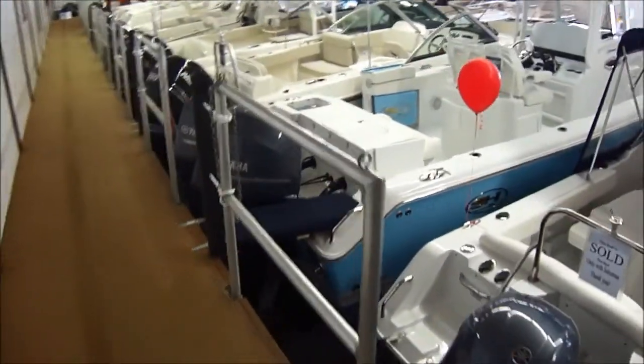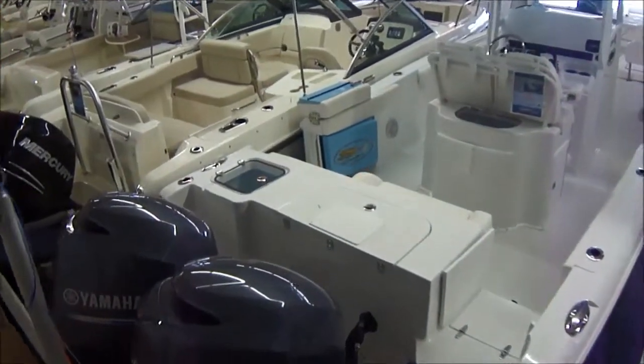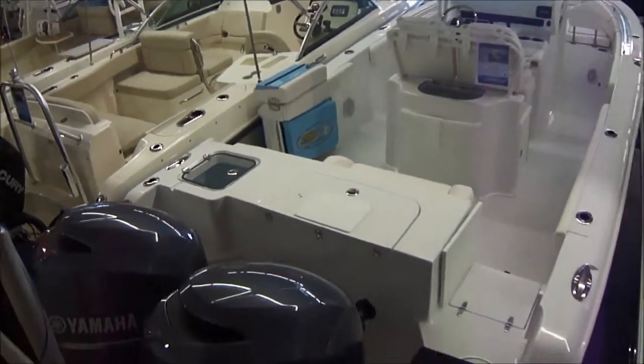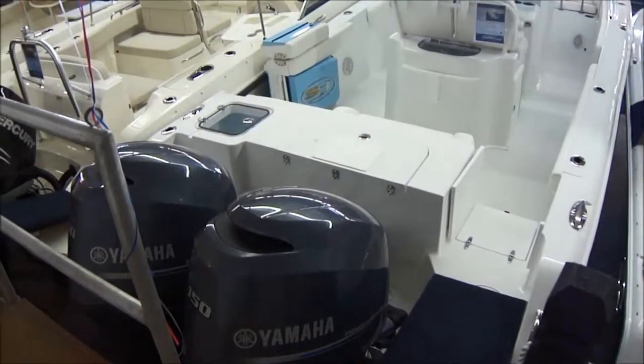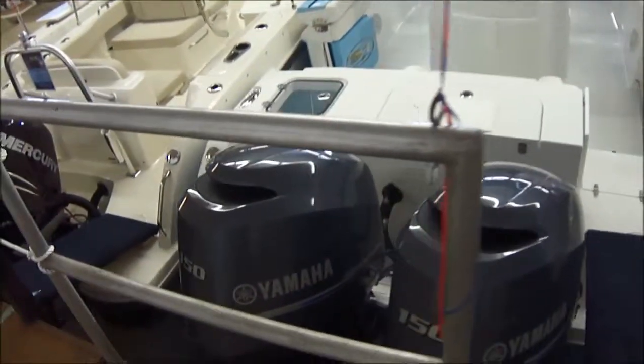Here's the boat from the top side. You can see it's got a dive door on it — that's an awesome feature to have on a boat. Not only great for diving, but for boarding the dock from the port side of the boat. Just nice for swimming, the ladder is easier to use. Very nice feature.